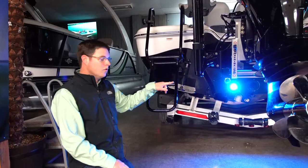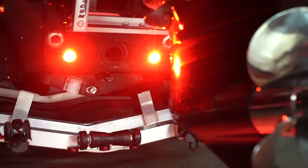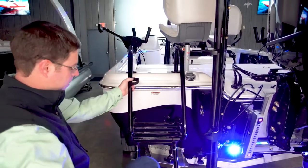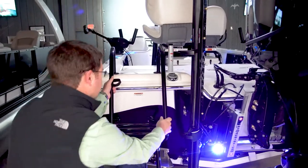We did Lumatec underwater lights. These will cycle through and change color, and you can actually stop them at the color of your choice. All the metal is powder-coated black to match the power poles, the motor, and the color of the boat — so all metal throughout the boat will be black. And this is the standard boarding ladder.